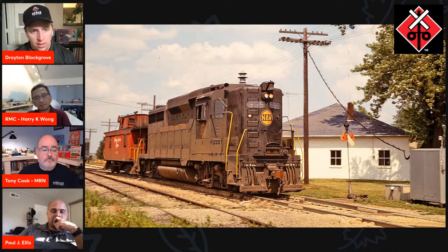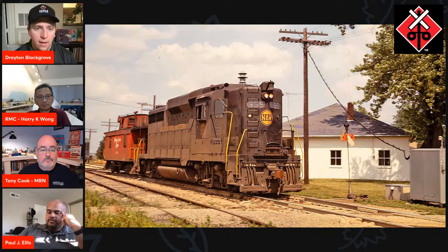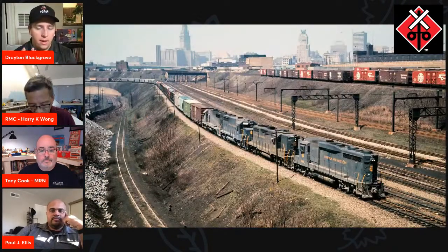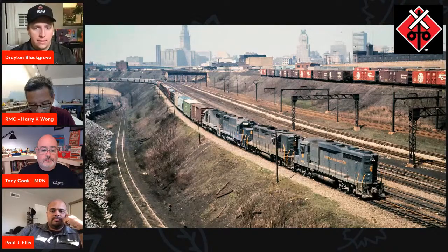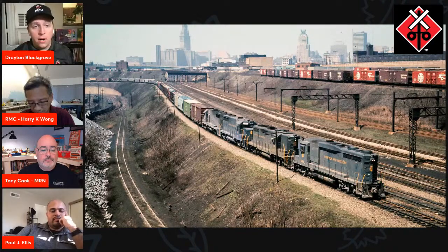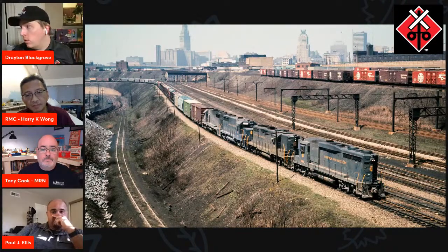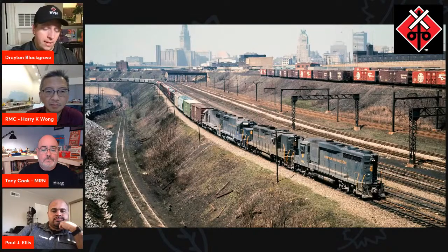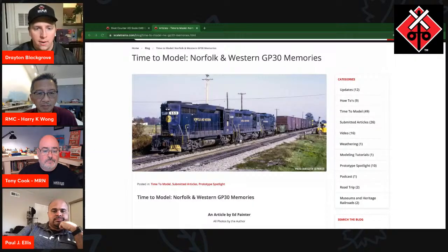Low visibility too. Another thing that made them unique: N&W actually designated them to be long hood forward, whereas Southern units had a control stand angled a little differently so the engineer had extra room to look over his shoulder when going long hood forward. N&W chose to have their GP30s with dual control cabs and long hood leads.